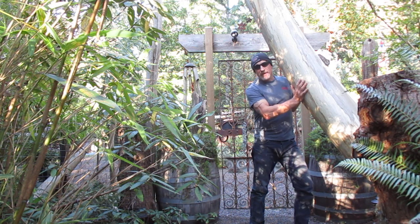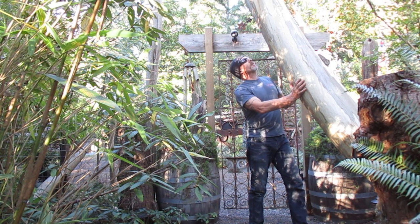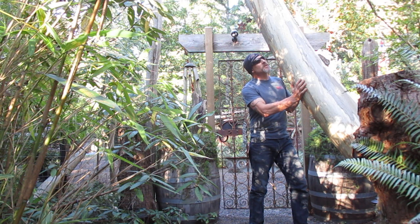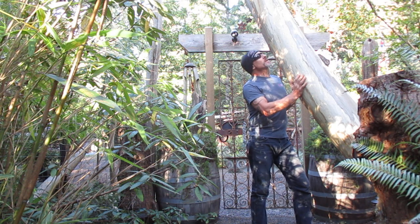Hey folks, welcome to our garden on the north end of Salt Spring Island. What I'm standing under are some hundred-foot-tall eucalyptus trees that I grew from seed many moons ago — close to 1992, so 26 years now that I grew these from seed.